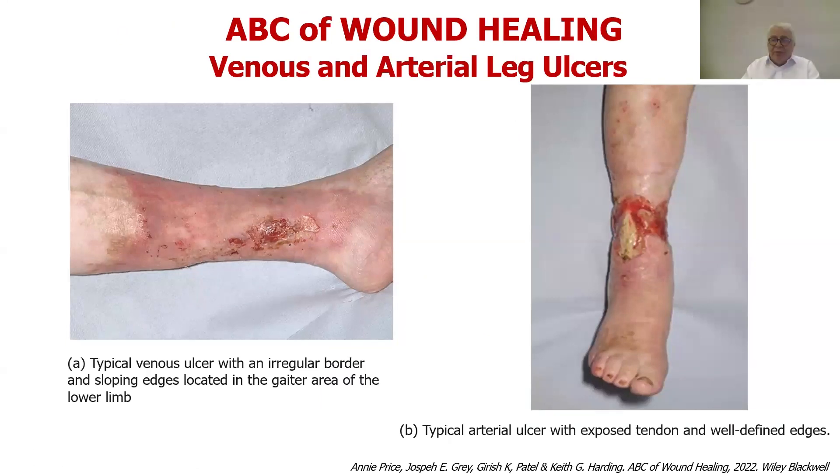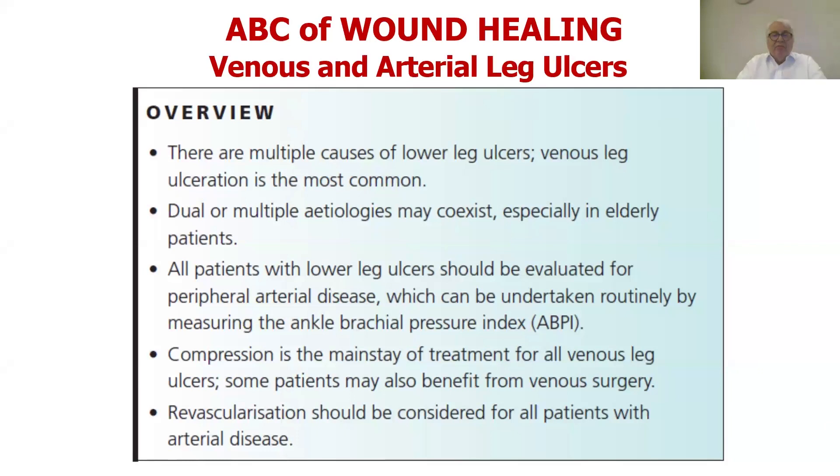Here are two examples — a venous and an arterial ulcer — you can see that they're different. Venous disease is most common, said to be about 70% of leg ulcers. Dual or multiple aetiologies can coexist, especially in elderly people. All patients with lower leg ulcers should be evaluated for peripheral arterial disease, and routine use of the ABPI — ankle brachial pressure index — should be undertaken. It doesn't confirm venous disease; it confirms or excludes arterial disease. Important to note: there is no routine screening test to specifically look for venous disease in a leg.